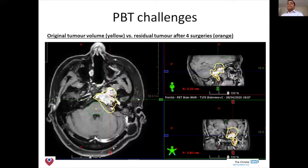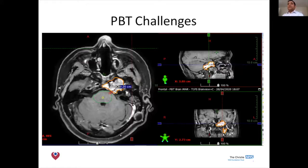The yellow outline here is a composite of the gross tumour volume from what was removed over the course of four surgeries, and the orange line shows the residual remaining when the patient came to us. As you can see, this patient still has residual tumour very close to the brainstem — probably about one to two millimetres away — and this obviously presents a challenge when we're trying to cover these cases with high radiation dose.